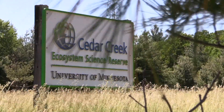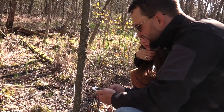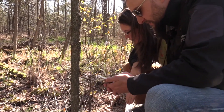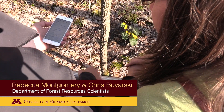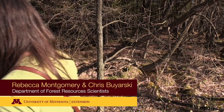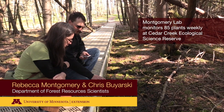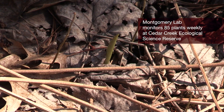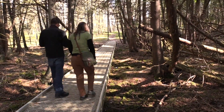So here at Cedar Creek, the work that we're doing — monitoring phenology — is focused on really understanding how the plant communities here at Cedar Creek might be changing with our changing climate. Chris Bajarski is a staff scientist in my lab at the University of Minnesota, and he monitors about 85 plants weekly here at Cedar Creek. We've been monitoring phenology of those 85 plants for nine years at this point — we're in our ninth year.